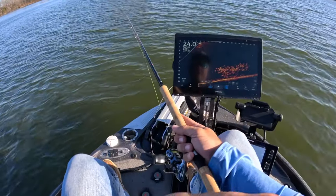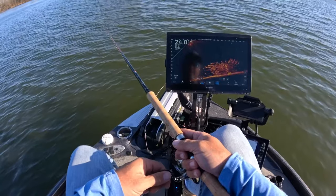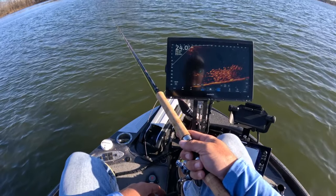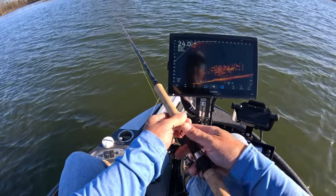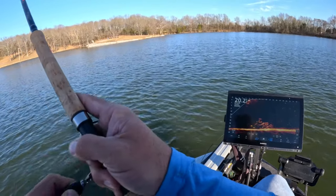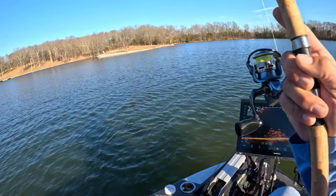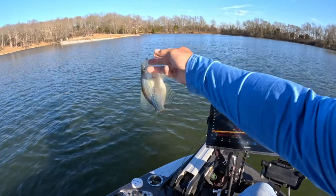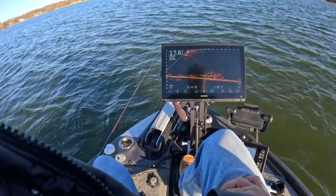We're flipping this 1/32-ounce jig out there and look at that pile of fish! The wind has done an absolute reverse here in the middle of the day from when it was this morning — going exactly the opposite direction. You can see me falling in right here on the sonar — there's the fish, clear as day right there.